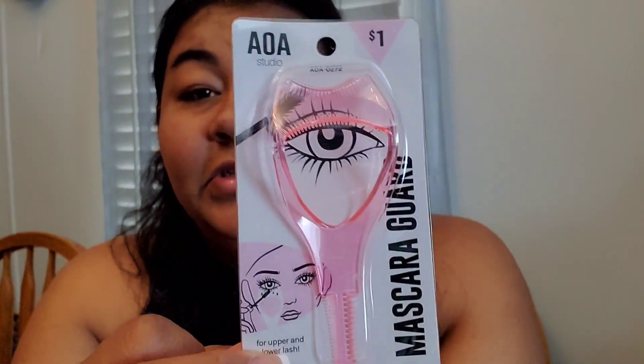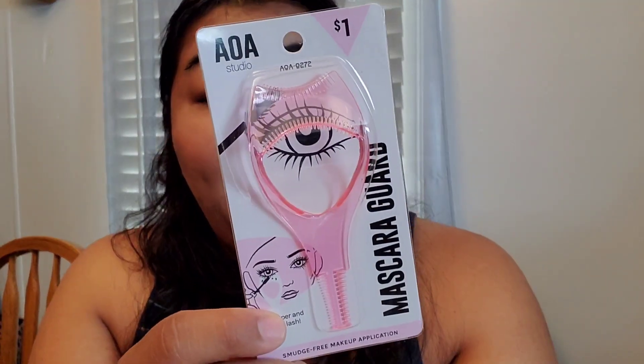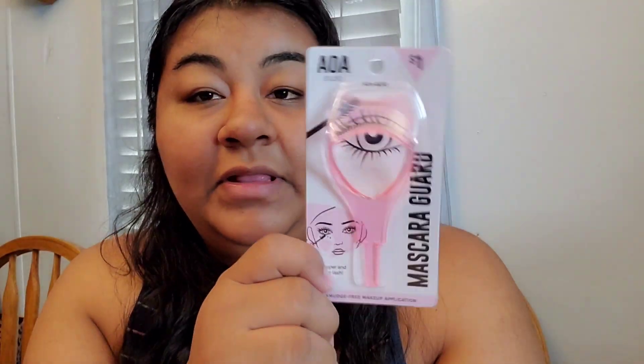Next I got this AOA Studio Mascara Guard. This is what it looks like, and I thought this was a really fun tool to put to the test to see if it works. Sometimes a girl gets mascara on top of her eyelid, which is why I also got those little q-tip things to remove smudges — but this is going to prevent that from happening. If you guys want to see me put this tool to the test, leave a little eye emoji in the comments.